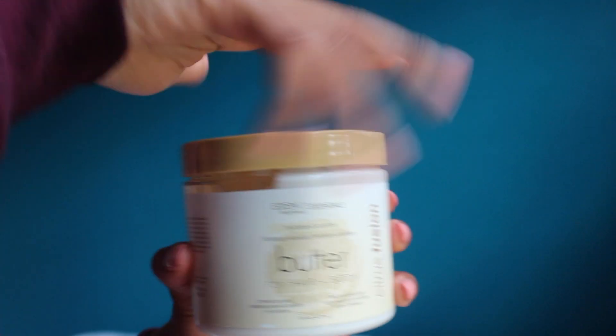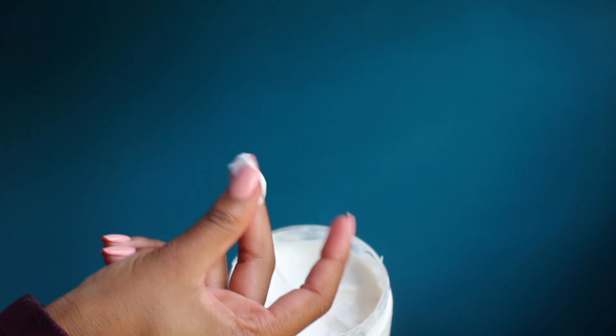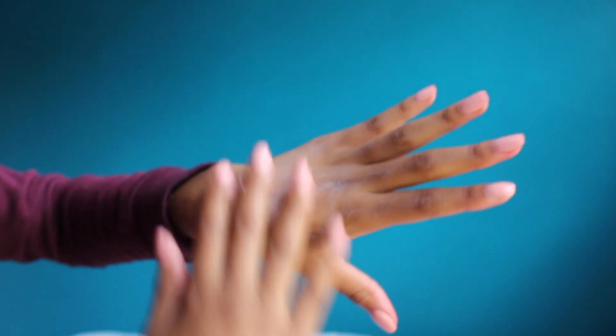This is Eden Body Works' hydrate and soothe butter for hair and body — I recently got this and it is the bomb. It works equally well on hair and body. It's actually what I have in my hair right now, mixed with the curl cream. Even though it's a butter and not a curl definer, it actually made my curls pop even more, so I'm definitely keeping this in my hair stash.